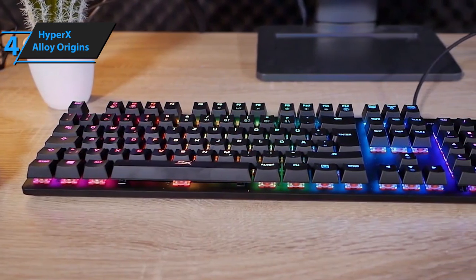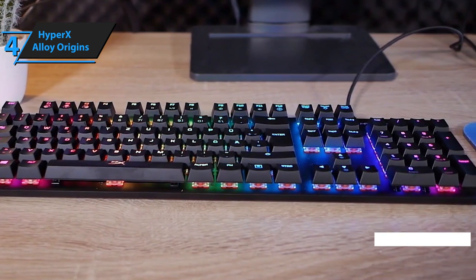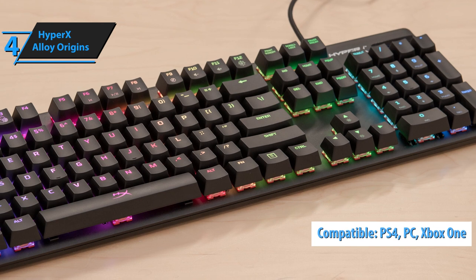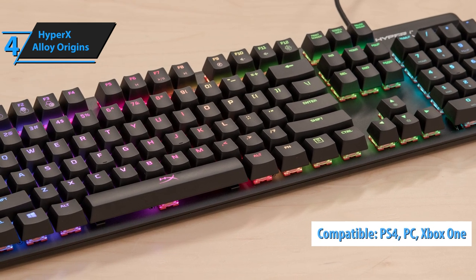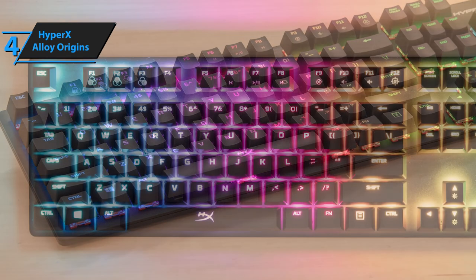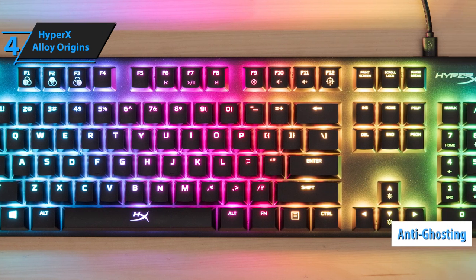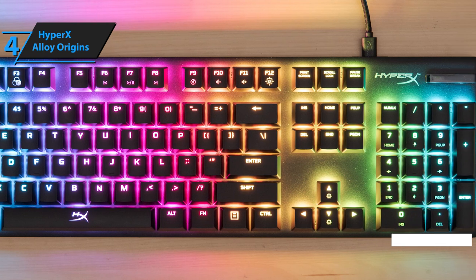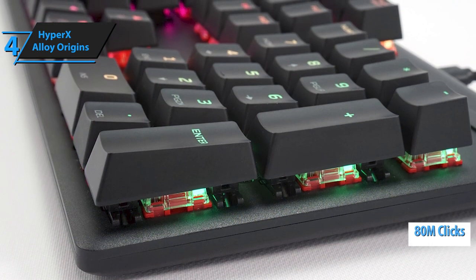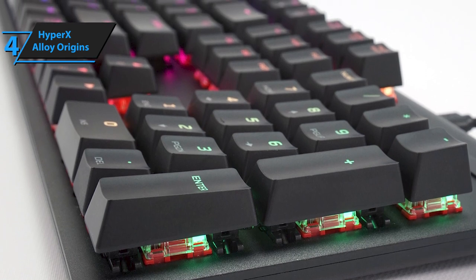In total, these 104 keys offer a built-in memory for three profiles. The package also includes a USB Type-C cable. Note that the HyperX Alloy Origins is compatible with PS4, PC, as well as Xbox One. It comes in a weight of 2.37 pounds and total dimensions of 17.4 x 5.2 x 1.5 inches. The keyboard offers a complete anti-ghosting game mode with a very comfortable and pleasant to the touch end key function with rollover. In total, HyperX Alloy Origins has switches that can withstand up to 80 million keystrokes. Unlike similar keyboards, this fella boasts a very low noise level when it comes to clicking feedback.